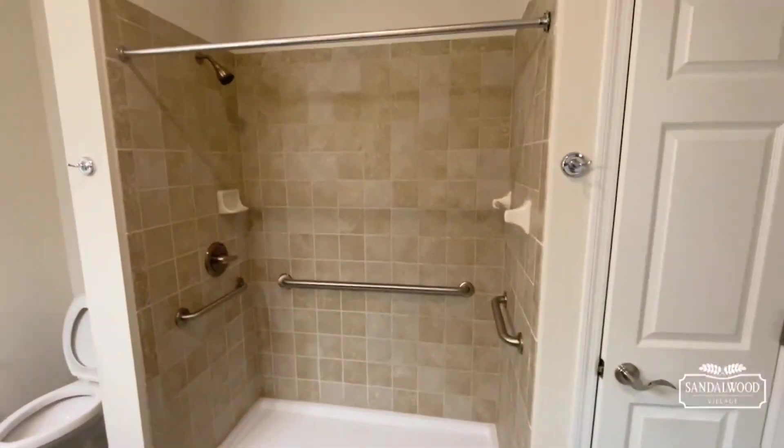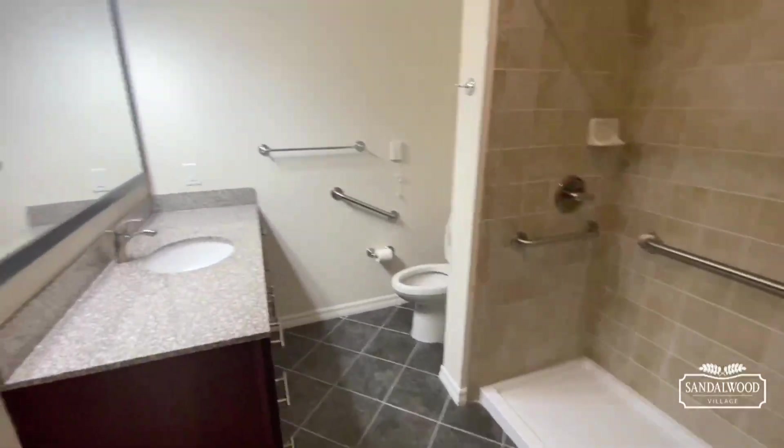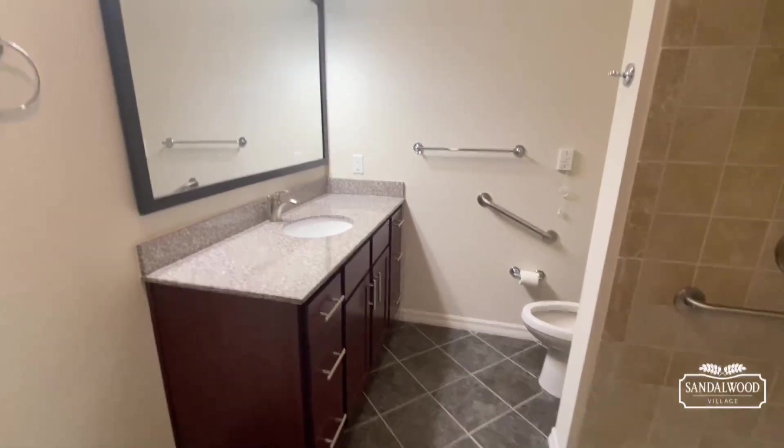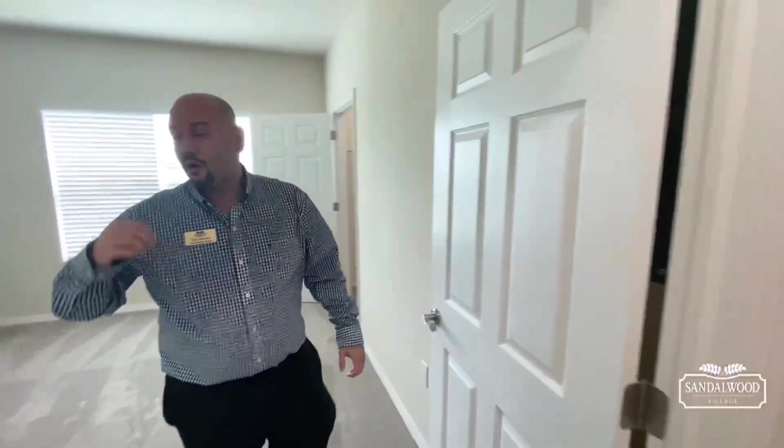Right here is your full bathroom — you've got your walk-in shower, a great size vanity with plenty of drawer space. Of course, you also have your stackable washer and dryer here.